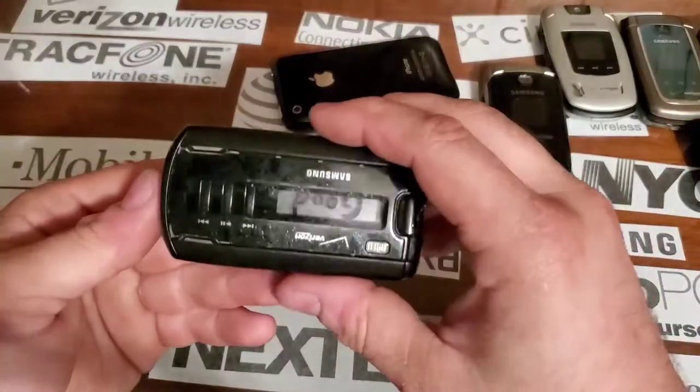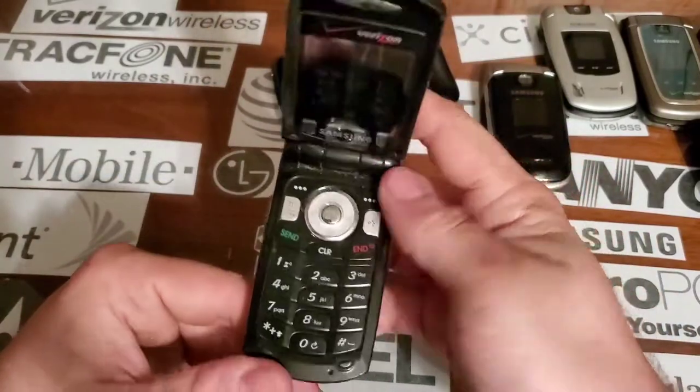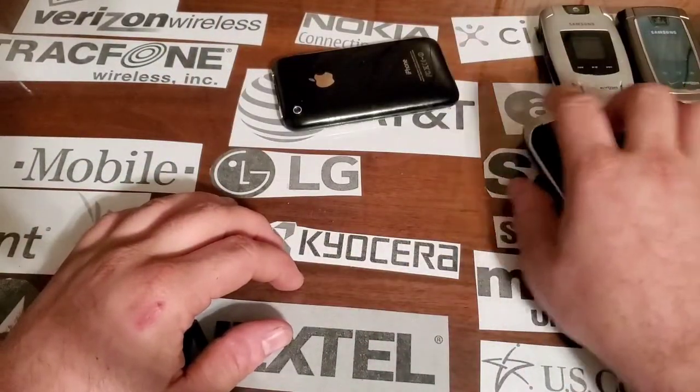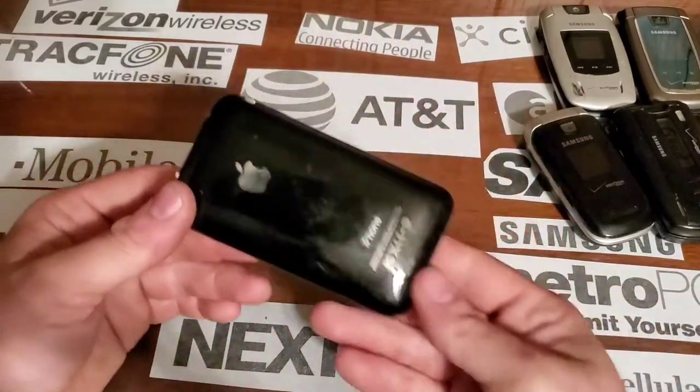We have an A930 — it does turn on fine but it's passcode locked, so drop test pile. And here is an iPhone 3GS.